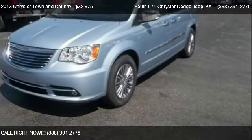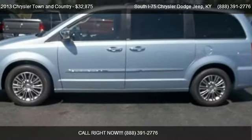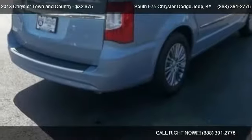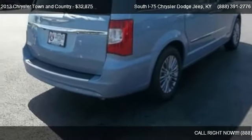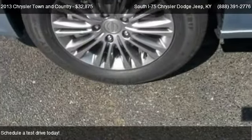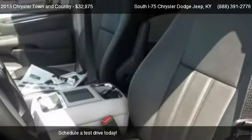This 2013 Chrysler Town & Country is offered by South I-75 Chrysler Dodge Jeep, priced at $32,875. This Town & Country is ready to sell.